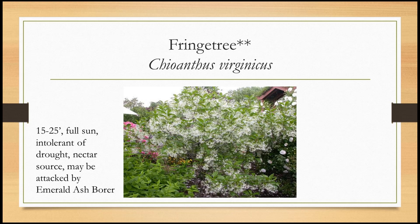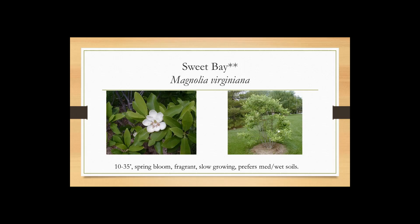Serviceberry — Amelanchier canadensis — is a great tree and the Northern Virginia native. The other species is more toward mountain regions. The berries are delicious, if you ever get any, because the birds and deer really do like them too. Lovely fall color, delicious fruit, full sun to part shade. It does get rust on the leaves and fruit sometimes — some bright orange pustules that develop with an alternate host tree. If you put it a certain distance away from the other host, you can keep that from occurring.